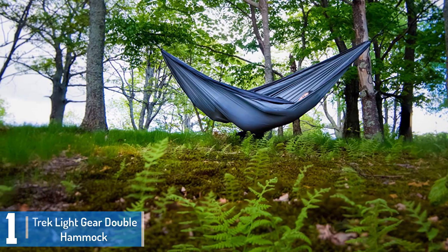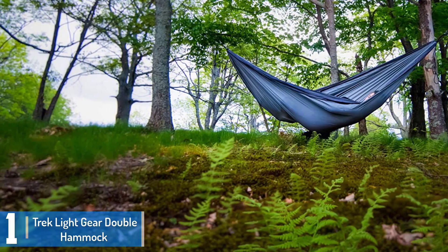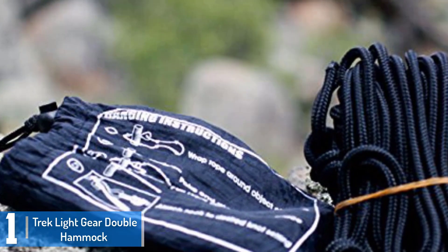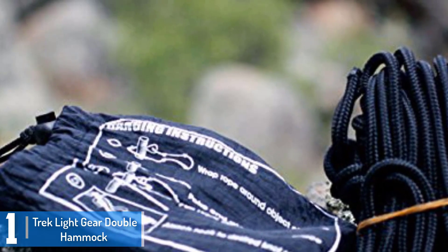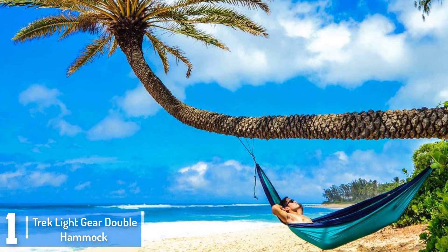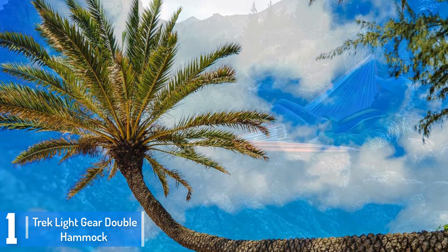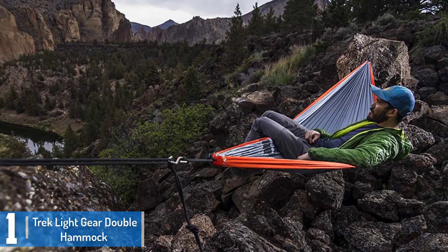And finally at number 1: the Trek Light Gear Double Hammock. The Trek Light Gear Double Hammock is durable, lightweight, tear-resistant, anti-rot and mildew, and extremely breathable. For your camping gear, backpacking or outdoor gear, tailgating, days at the park, or even for sleeping at home, everything is better in a hammock. The double hammock measures 6.5 feet wide and 10 feet long, giving you plenty of room to share it, stretch out horizontally or at an angle, or use the extra room to wrap up in it for a cozy night's rest. Its materials are strong, and that makes it so much more comfortable.